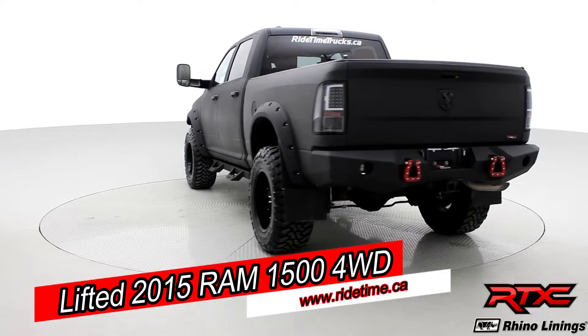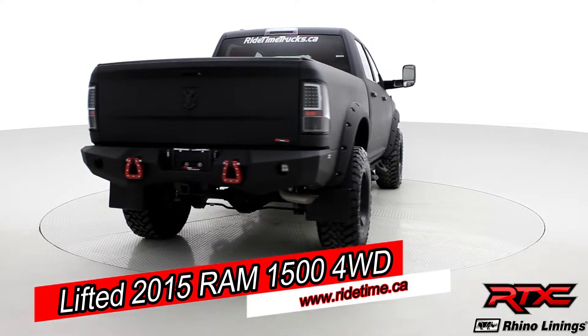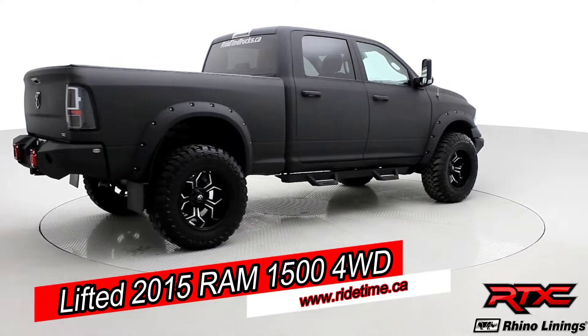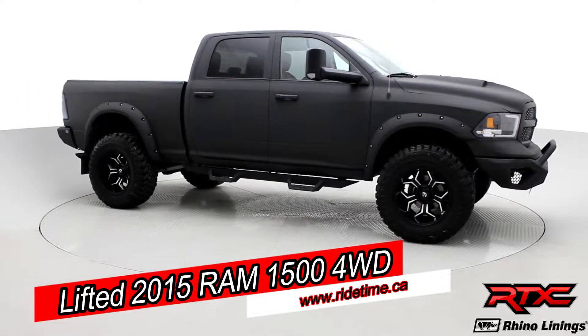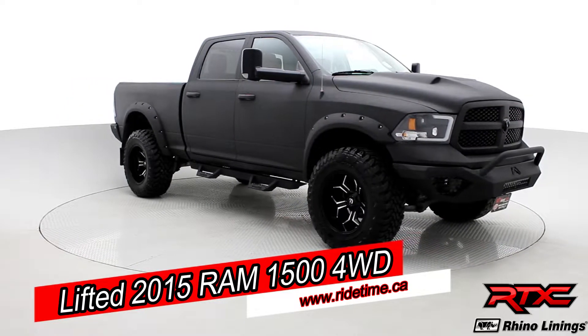We completely Rhino lined it, added some open country Toyo tires, some fuel rims, some towing mirrors and completely redid the interior. Enjoy the ride and let us here at RideTime take you inside our 2015 Ram 1500 with that custom front bumper.